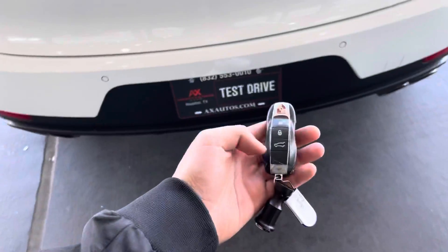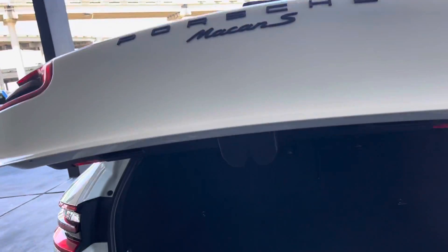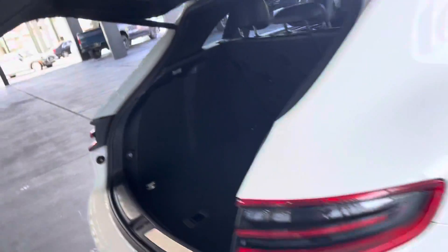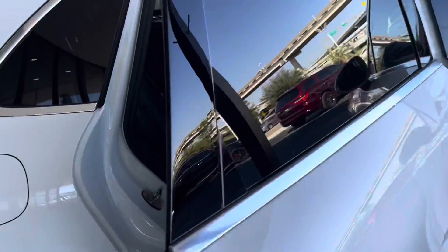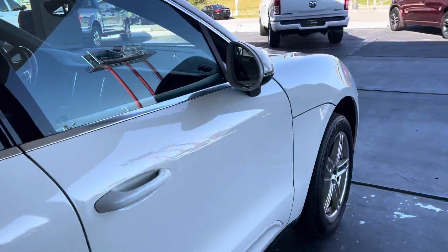Let's check out the trunk. The trunk opens with the remote. There's a lot of room back here and it also closes automatically just by the push of a button. On this side it's the exact same as that side, and it also has these compartments right here for extra storage.